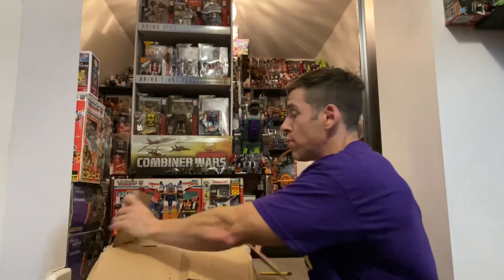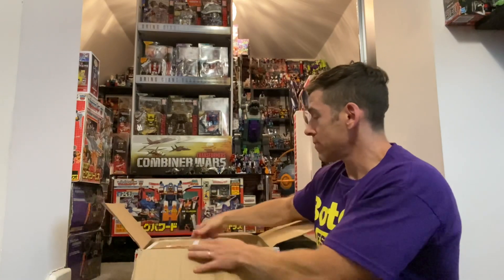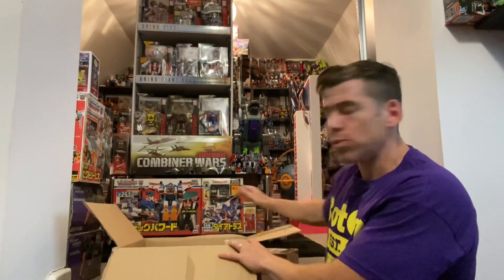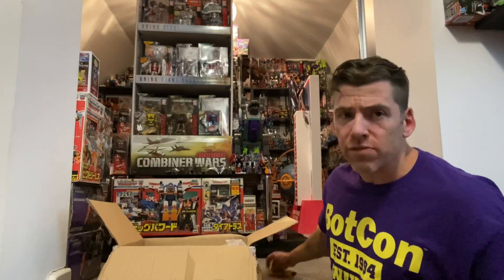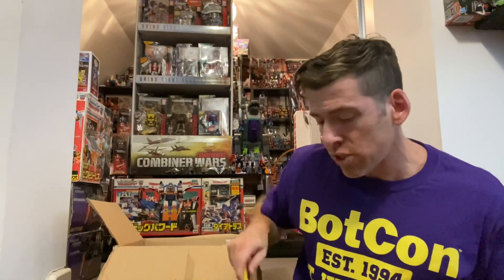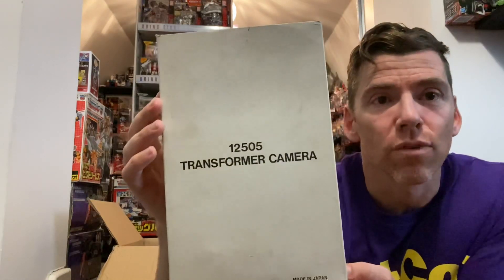They're very very early Generation One figure releases. One is in another box here which is perfect. I'm going to give you a clue straight away - this one is a mail away, and in fact they're both mail aways, and that's one of the reasons why I didn't think they were ever available in this country.